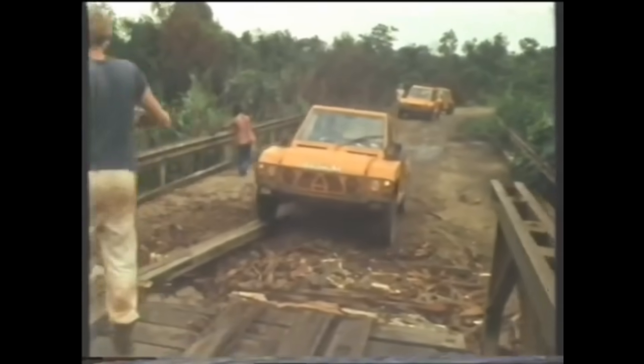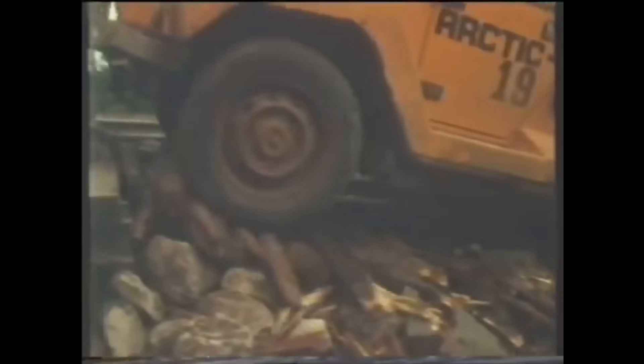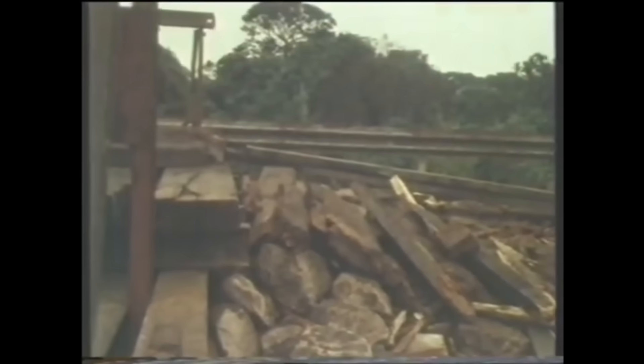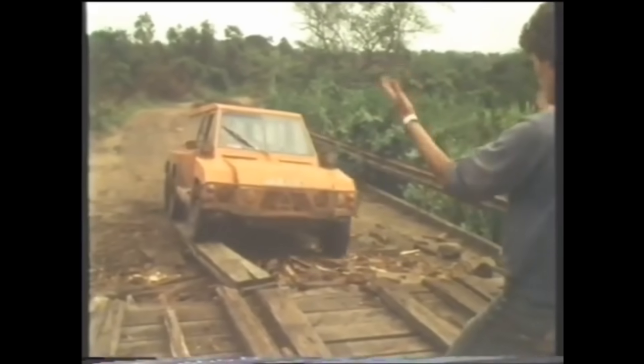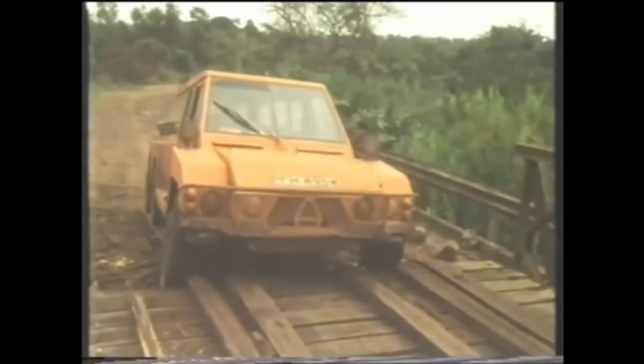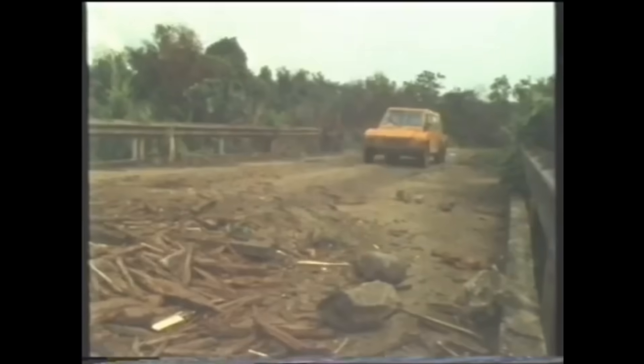That's it for now. I hope you enjoyed this look at the AfriCar — a car that came close to transforming Africa, but ended in prison and obscurity. If you like content like this, consider subscribing. You can also join the discussion and see what I'm working on next in the subreddit — link in the description and pinned comment. Thanks for watching, and see you in the next one.